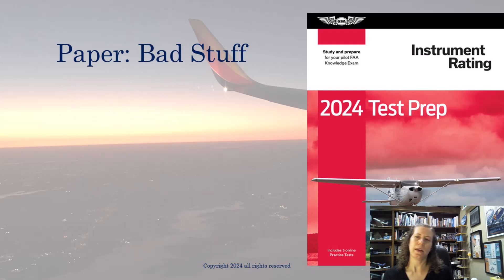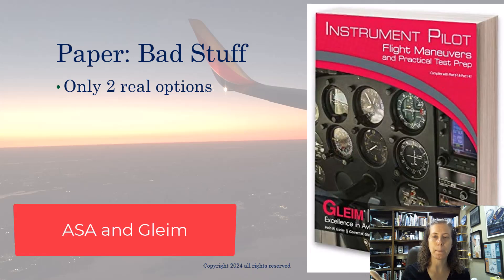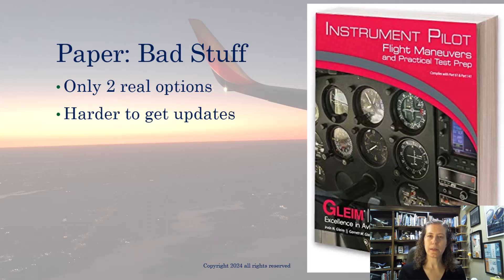Now let's look at the downsides of paper. There are really only two publishers I know of: ASA and Gleim. So we don't have a whole lot of options. Because it's a paper book, it's harder to get updates — the book is frozen in time. You can't get new FAA questions or new information they might add to the test, and that is a big downside. It can also be a very large book, as I just showed you.